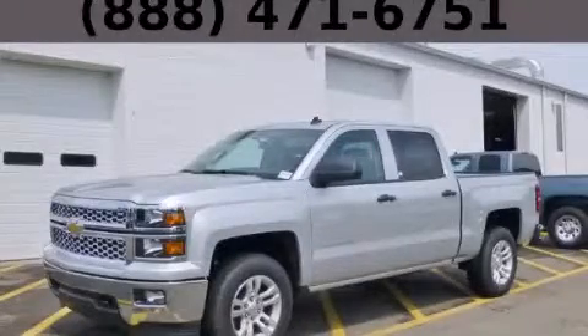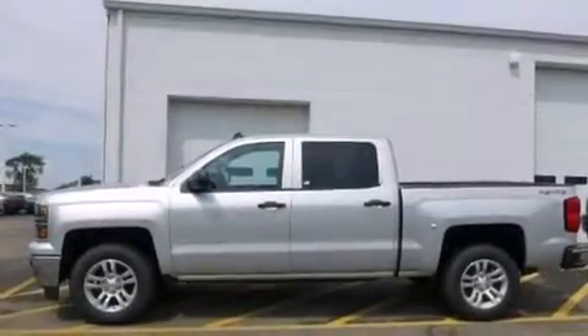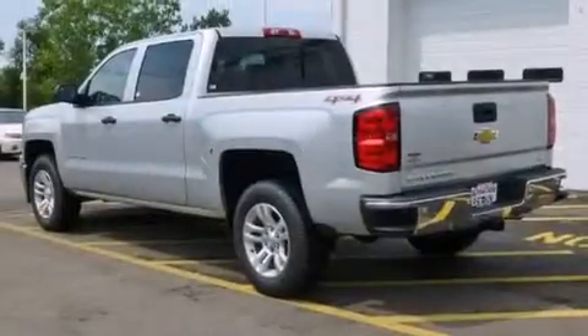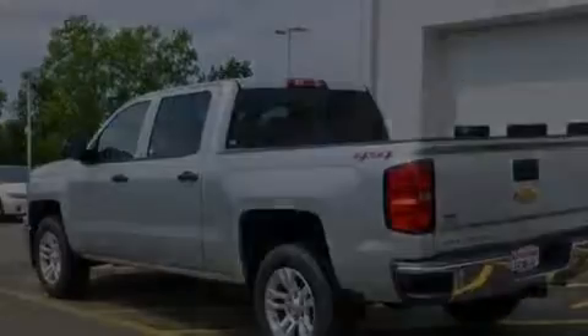This is a brand new 2014 Chevrolet Silverado 1500. It has what you need for work as well as what you want for play. It has a 5.3-liter eight-cylinder engine, an automatic transmission, and four-wheel drive.